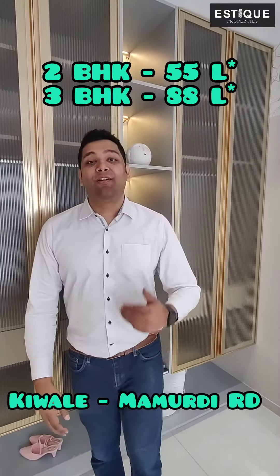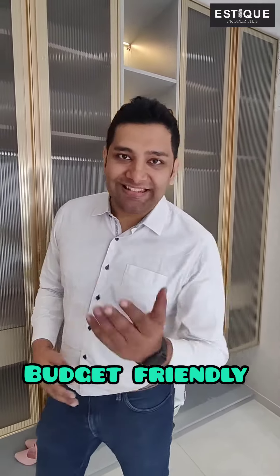Hey guys, since we have been getting a lot of requests from you guys to show property that fits in our budget, today I am going to show you a budget-friendly property with a branded developer. Let's have a look.